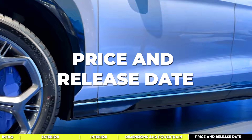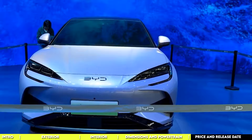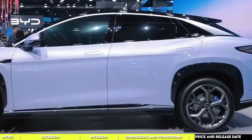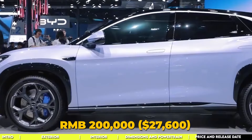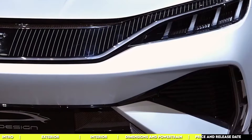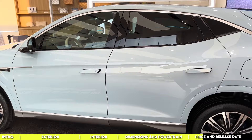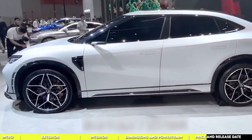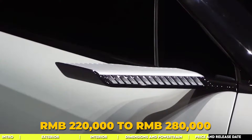The BYD Sea Lion 07 made its grand entrance on November 17th at the Guangzhou Auto Show 2023 in China. The anticipated price range is stirring up quite the buzz — the sleek electric SUV could fall within the RMB 200,000 (approximately $27,600) to RMB 260,000 bracket, making it a more affordable option compared to its counterparts. Whispers suggest it might even undercut models like the Song L. For reference, the Denza N7 currently starts at RMB 301,800 and goes up to RMB 379,800, while the BYD Song L has a pre-sale price ranging from RMB 220,000 to RMB 280,000.